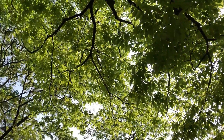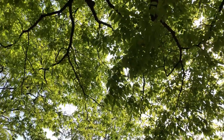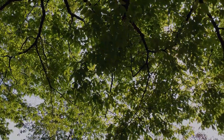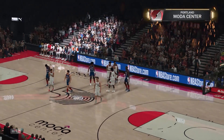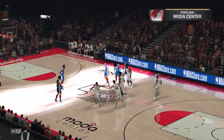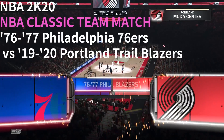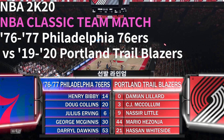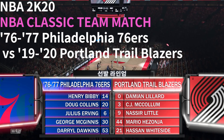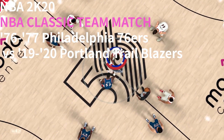2K Sports welcomes you to the following presentation of the NBA. Welcome, everyone. Let's get ready for some NBA basketball on 2K Sports. With Brent Berry and Greg Anthony, this is Kevin Harlan, and David Aldridge will be joining us on the sideline as well. It's the Philadelphia 76ers and the Portland Trail Blazers.